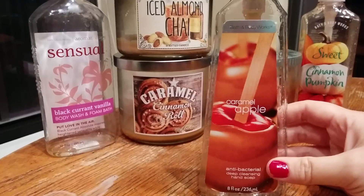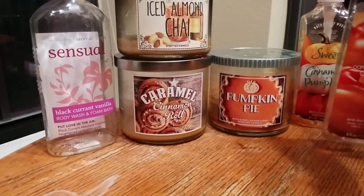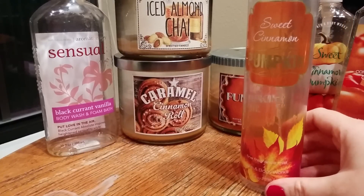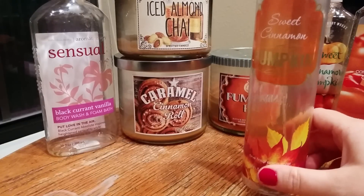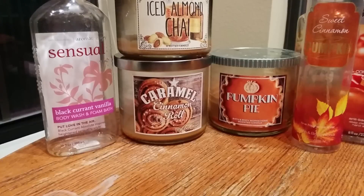Another Deep Cleansing Hand Soap, this one in Caramel Apple — a very old scent. You get that fresh, sweet apple and the caramel. It's an amazing fragrance, and I will absolutely repurchase it. If they ever bring it back, I will hoard it — I will stock up. And then a Sweet Cinnamon Pumpkin Fragrance Mist I finished off as well. I can't say enough about this — I absolutely love it. It's a great fragrance and I will continue to repurchase it.